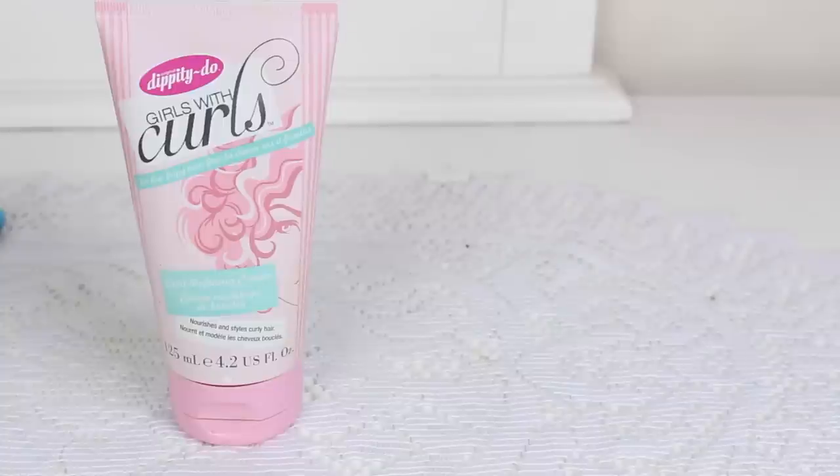I also have the Dippity Doo Girls with Curls Curl Cream — 4.2 fluid ounces. I enjoy this. The styling products are the best from this brand. It smells great, gives the curls nice definition and shape, really holds them there without leaving them crunchy, and it's an affordable option.